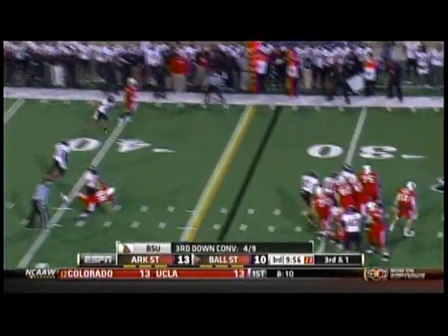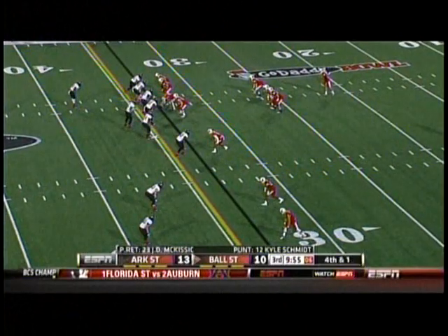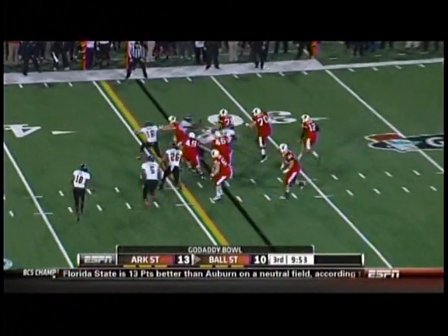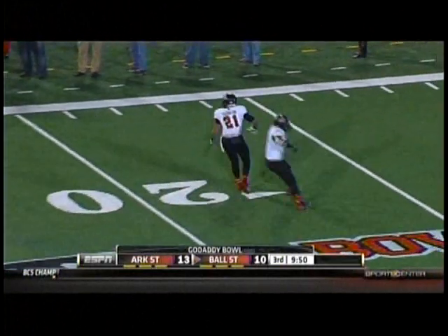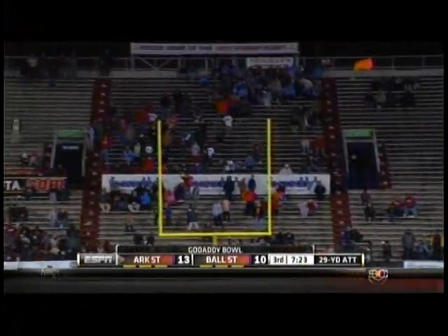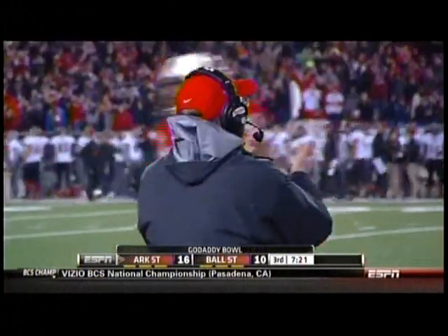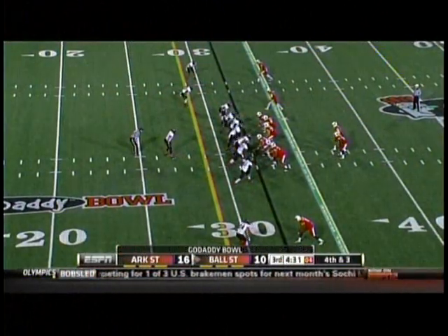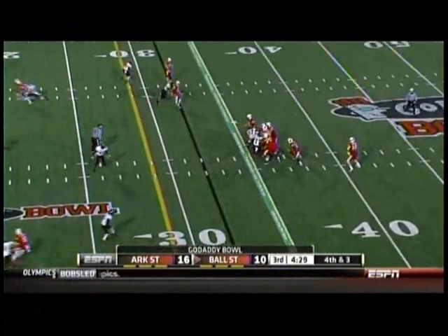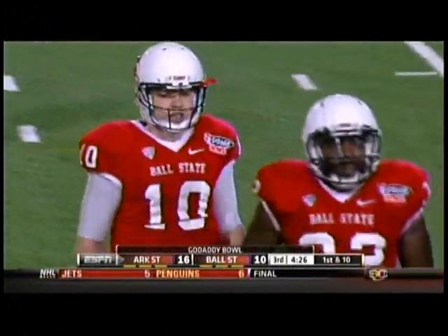Winning looks to throw, batted down — incomplete. On fourth and one, Schmidt is dropped at the 30-yard line. Gregory Thornton with the win. Davis' kick is good — the 29-yarder gives Arkansas State a 16-10 lead on Ball State. Fourth and three for Ball State — Winning, batted away, incomplete. The Red Wolves get the stop on fourth down.